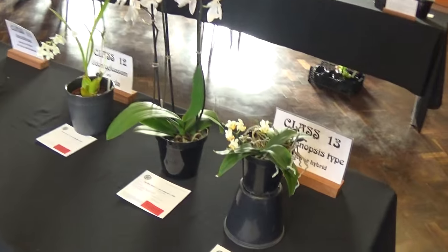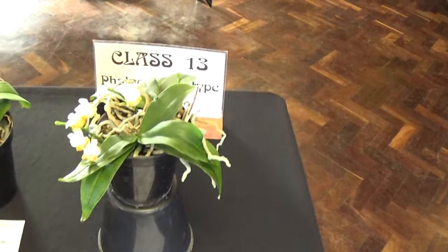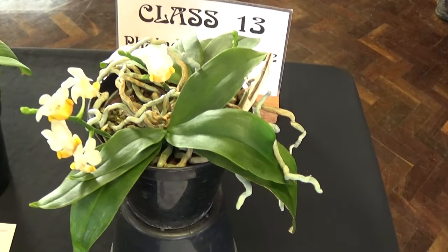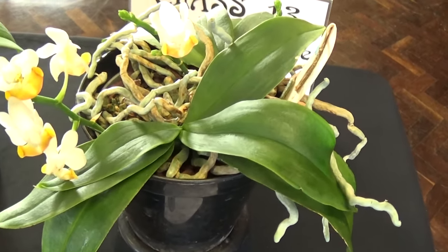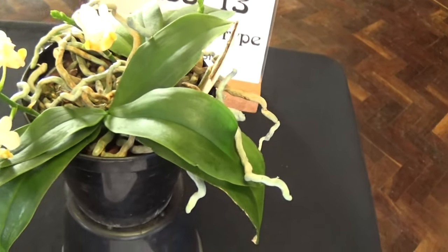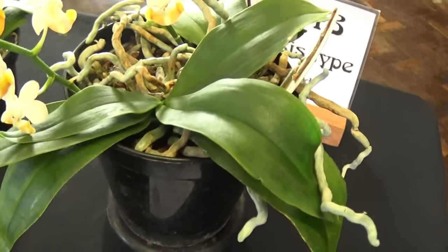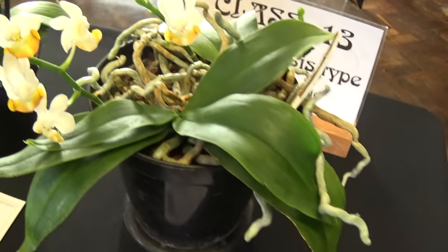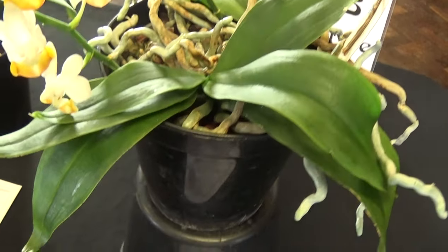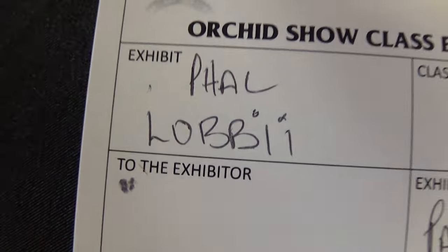We'll start at the Phalaenopsis and this one is Phalaenopsis Lobii. Very compact plant, a couple of growths on it, very small flowers, white and yellow as you can see. And that's the name — Lobii.